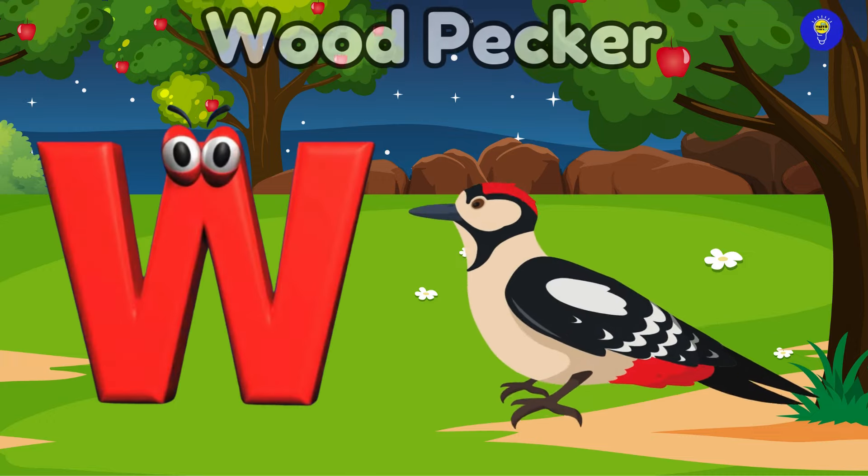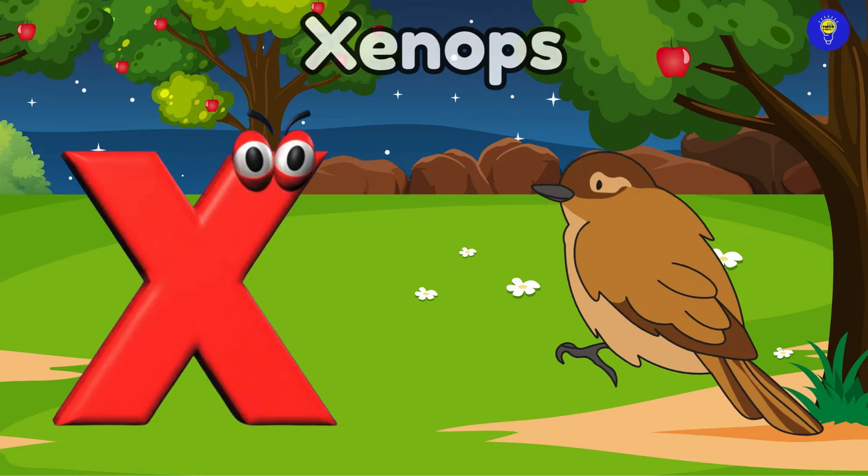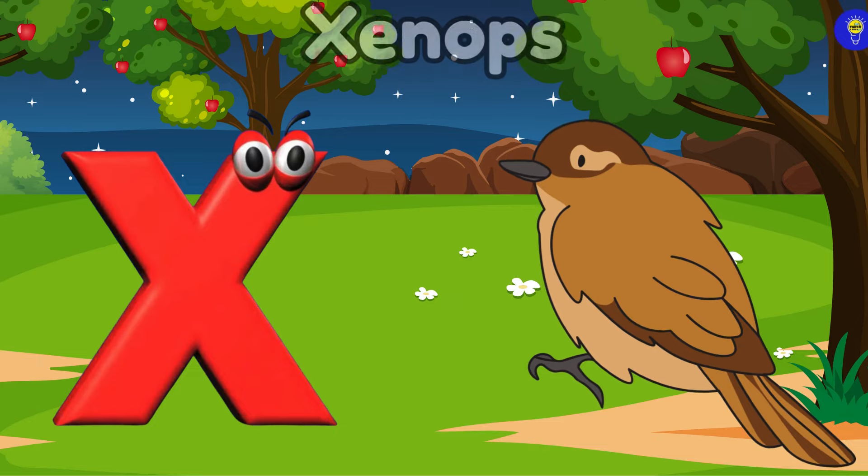W is for woodpecker. W-w-w-woodpecker. X is for xenops. Z-z-xenops.